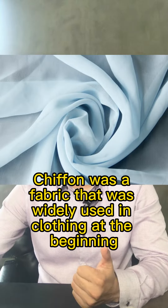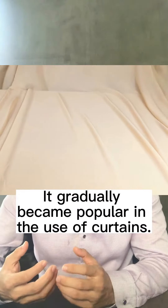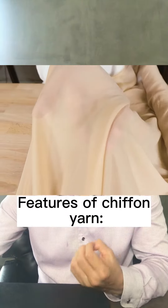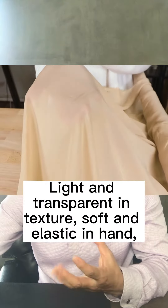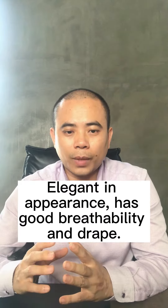Number 1: Chiffon. Chiffon was a fabric that was widely used in clothing at the beginning because of its lightness, transparency, softness, and elegance. It gradually became popular in the use of curtains. Features of chiffon yarn: light and transparent in texture, soft and elastic in hand, elegant in appearance, with good visibility and drape.